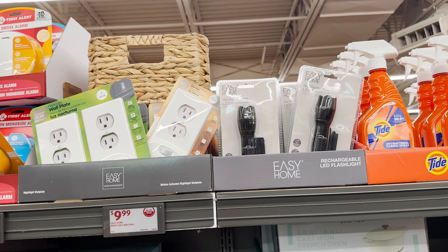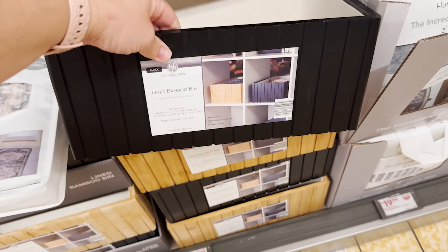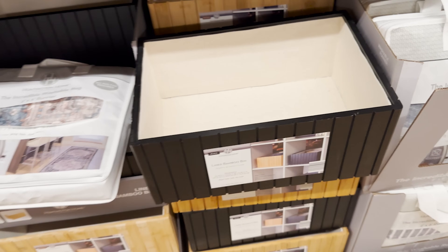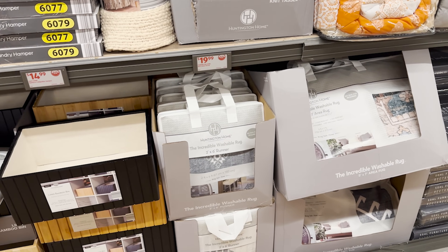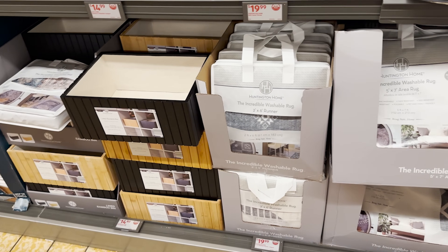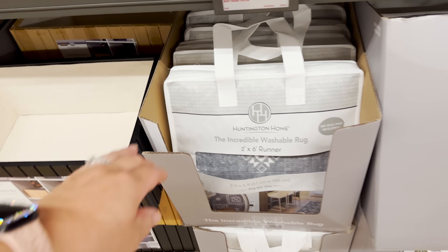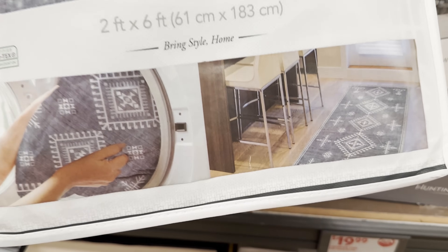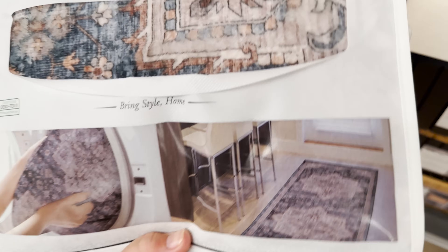They've got a lined bamboo bin — wooden on the outside and lined with linen on the inside. Looks like you've got a choice of black or natural wood color. They've got some washable rugs — a two by six and a five by seven. $19.99 for the two by six and $49.99 for the five by seven.